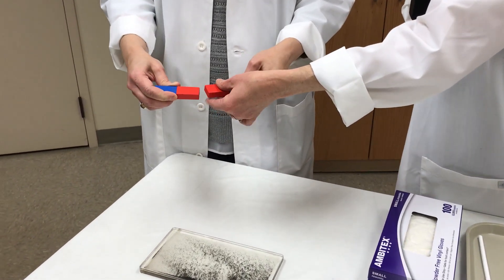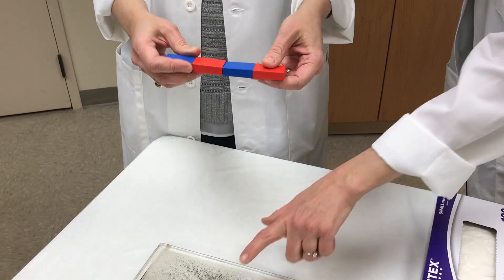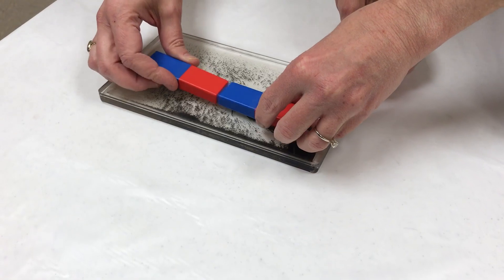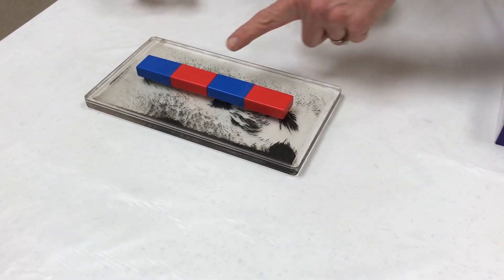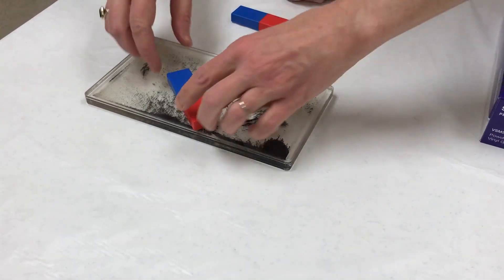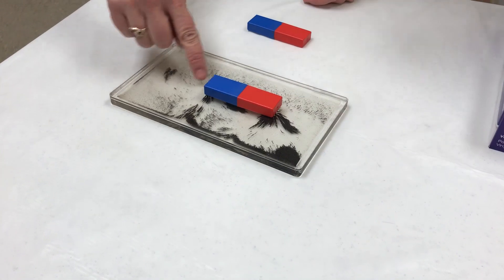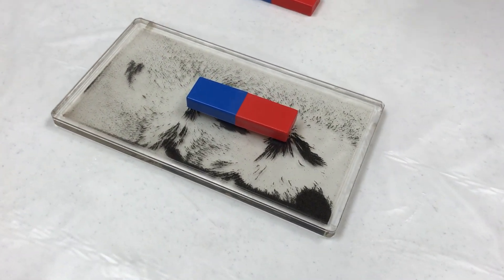Magnets have three basic properties: attractive, repelling, and directive — because a magnet will always point north. First we're going to demonstrate attraction. If we put the two magnets blue and red head to head, you can see how quickly they pull together. You can actually see how the magnetic powder is pulling together, and when you remove one magnet, you get a really nice visual of the two poles and the magnetic field lines.